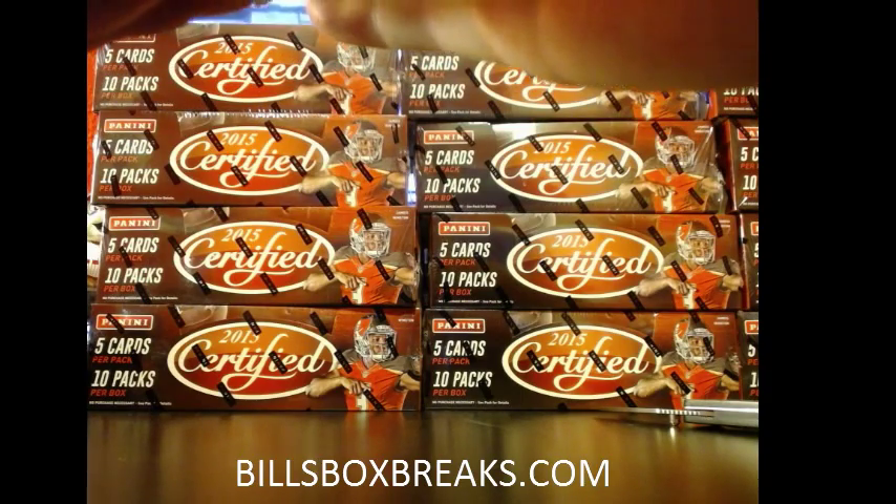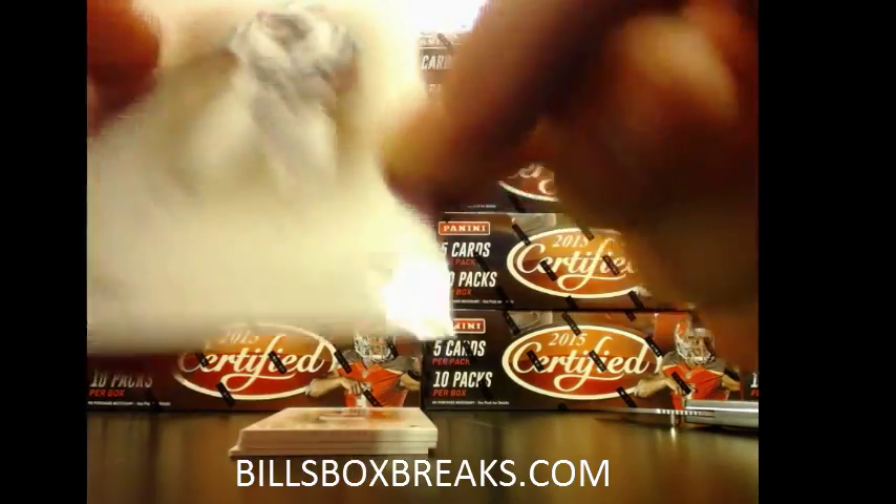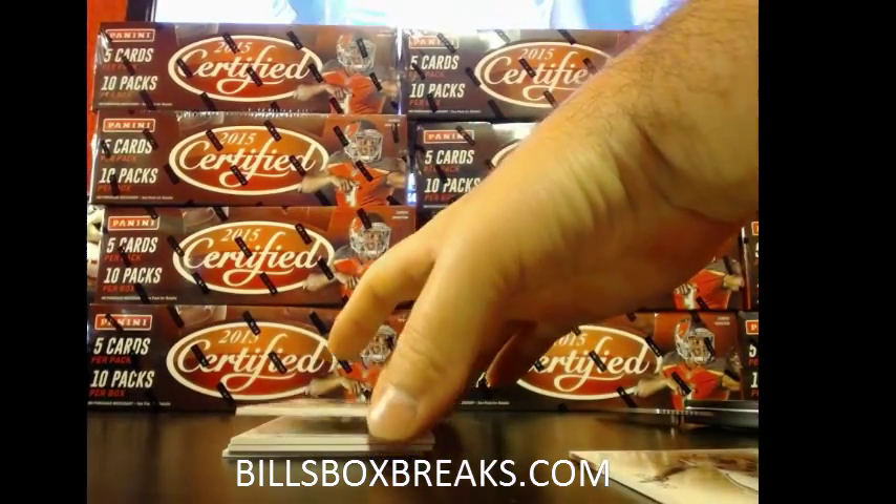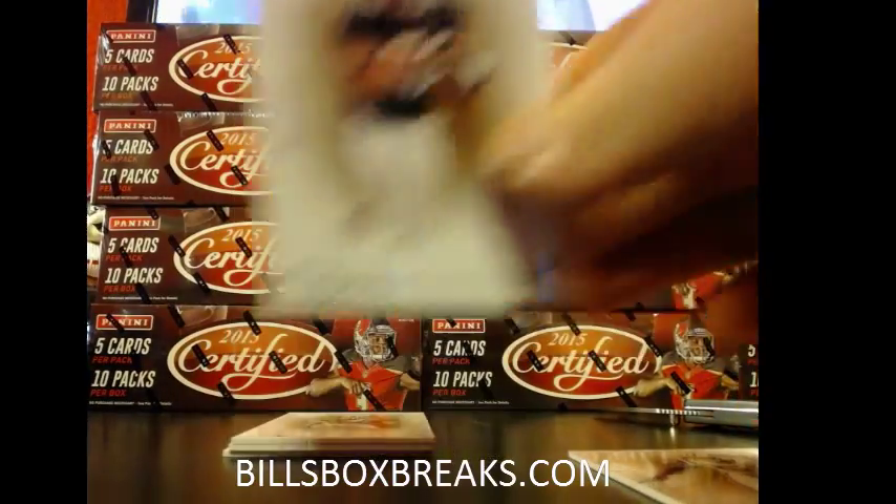We've got a bonus one in here! I think we've got a bonus one in here. Let's see. We've got David Harris out of $4.99. Big ol' fresh box cold cuts. Michael Turner out of $4.99.